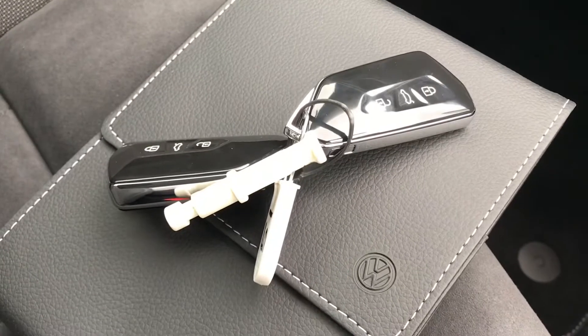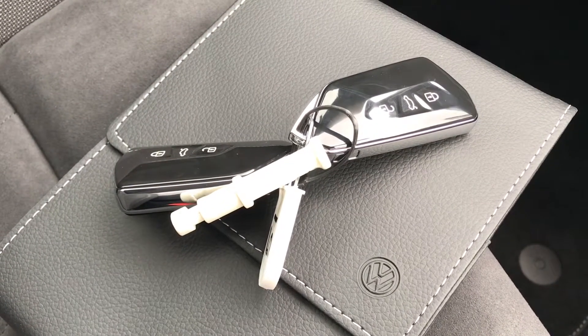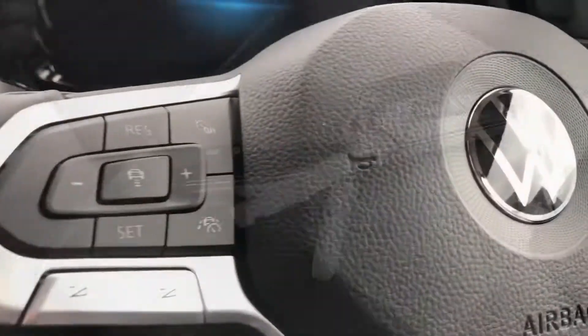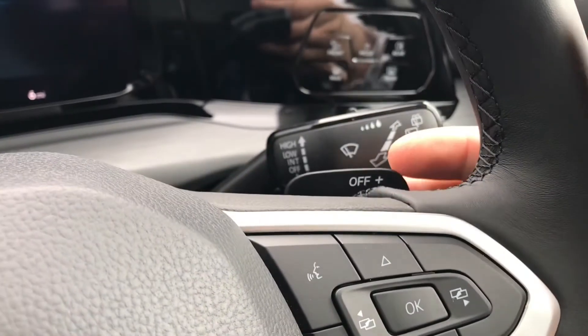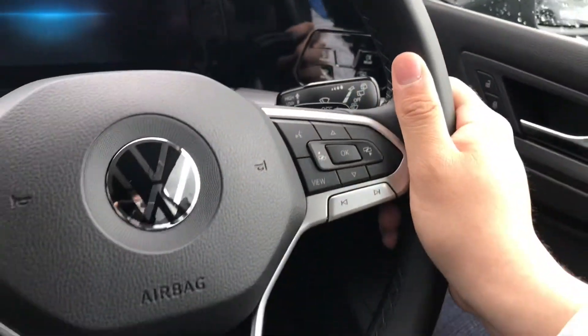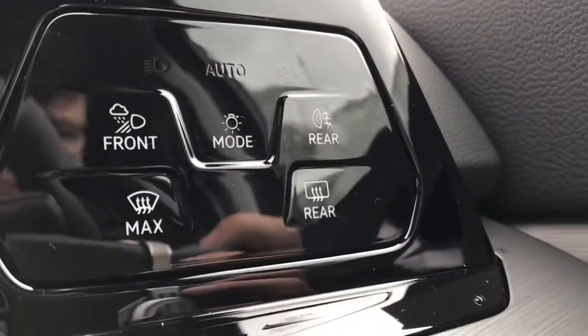The car also comes with two keys and the full owner's manual, which is ideal if you have multiple users of the car so you can each have your own key. Coming into the car you can see this beautiful multifunction steering wheel that enables access to the active info display, with shift paddles as well. It fits really comfortably in the hand — nice and substantial, which is what I prefer in a steering wheel.